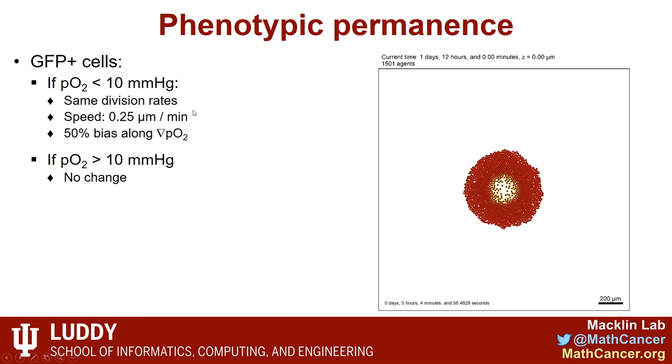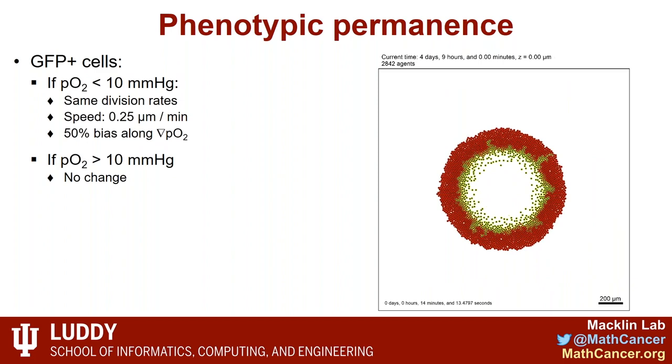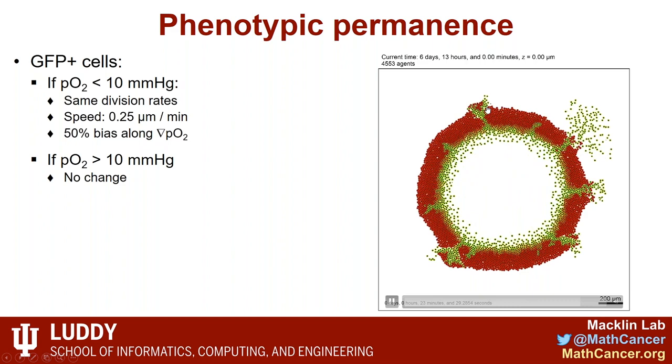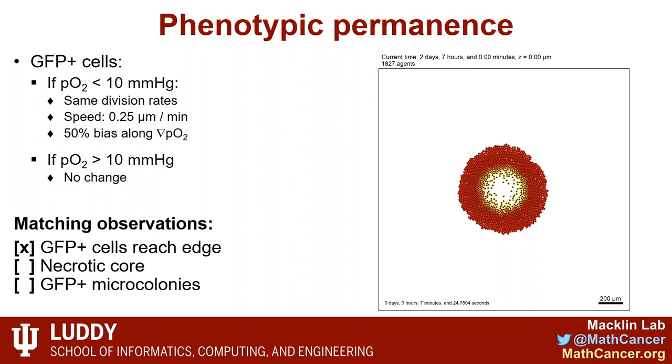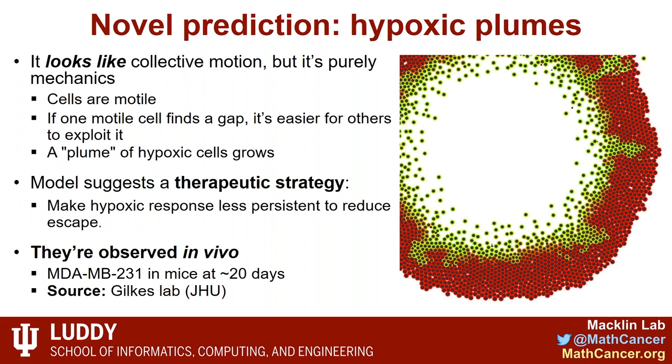In Model 2, we add phenotypic permanence: once a green cell becomes motile, it's always motile, keeping the same division rate. Now green cells successfully tunnel through and escape the tumor — matching that observation. However, none of them stick around to form a necrotic core — there's just a big empty space in the center — and escaped green cells spread and multiply rather than forming distinct microcolonies. That doesn't match observations either. But this model improvement gives new insights: if you zoom into the microarchitecture, you see what we're calling hypoxic plumes — clouds growing into the red normoxic zones that look a lot like collective migration.